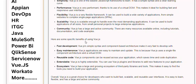Here are some specific benefits of using Vue.js. Fast development. Vue.js's simple syntax and component-based architecture make it very fast to develop with.